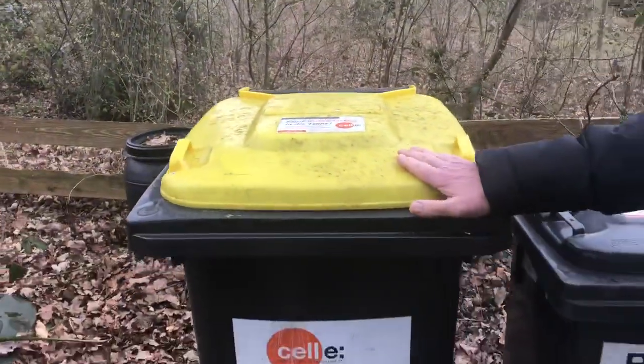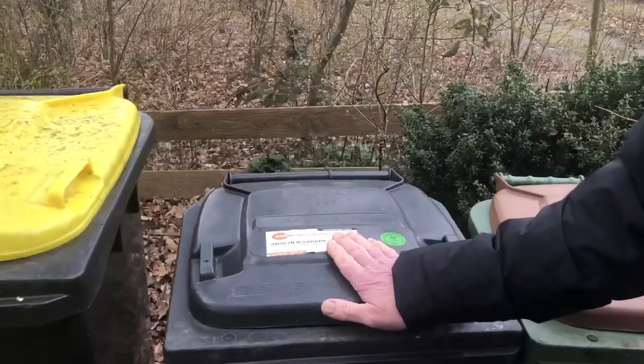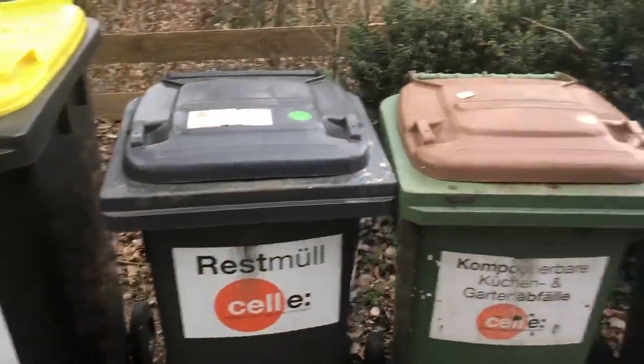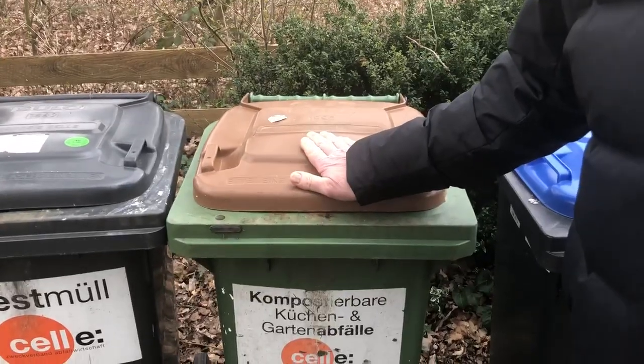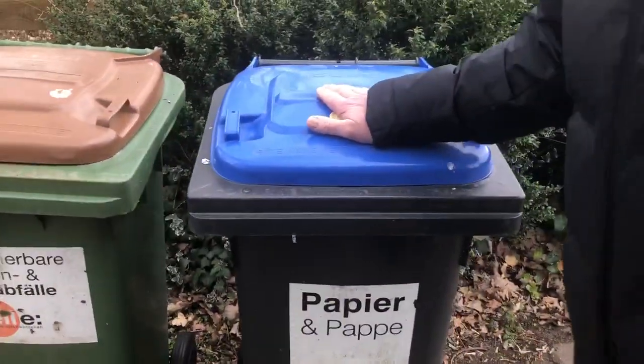We have yellow, which everything seems to go in, except Restmüll, which is basically stuff that's going to rot and is just horrible — like chicken bones, garden waste and vegetable peelings, etc. — and finally paper.